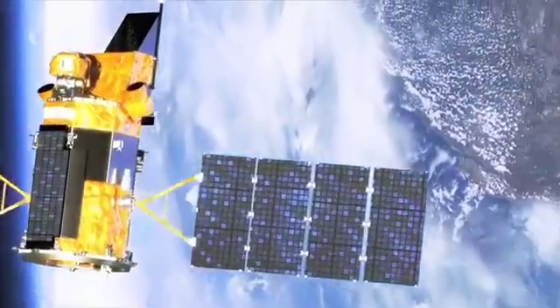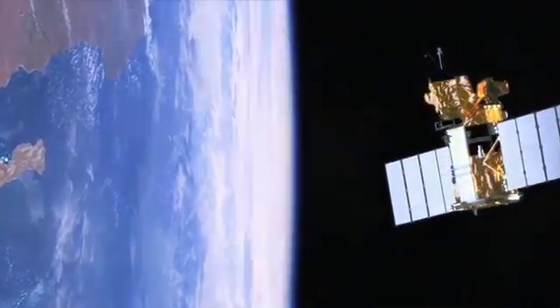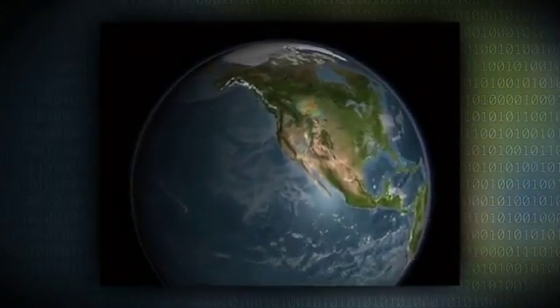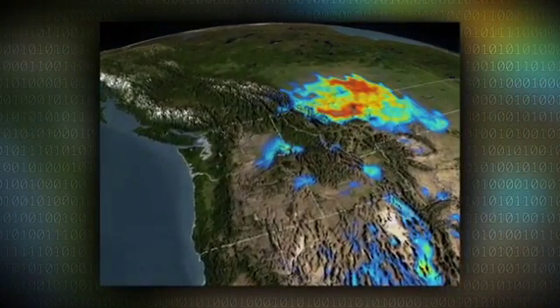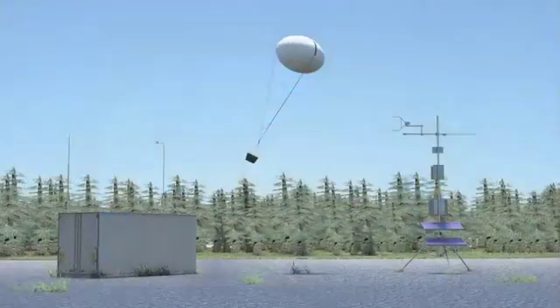It all begins with how a satellite observes the atmosphere. A satellite observes the atmosphere as a full column — it looks down through the atmosphere at the total amount of a substance that exists from the top of the atmosphere all the way to the surface. But ultimately it's the amount at the bottom that an air quality regulator wants to understand, at the location where people live and breathe.